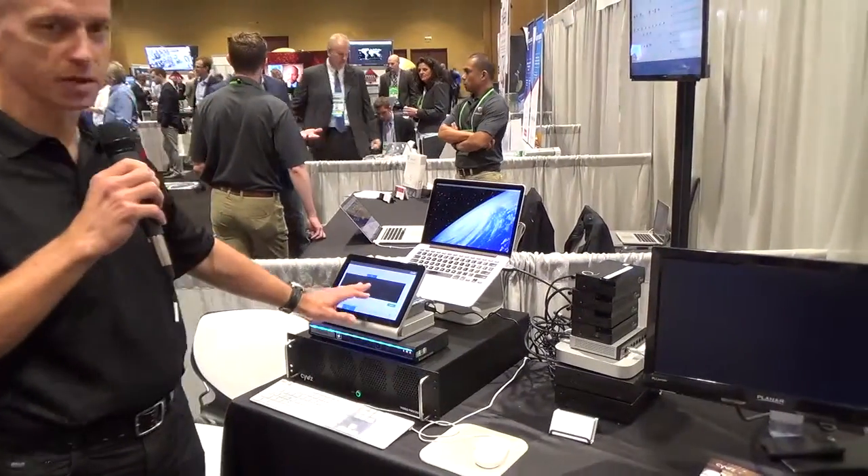What we do is we sell command and control centers, and according to DISA, we're considered a visual display solution. We sell the displays, the processor, video processor, and the control system.